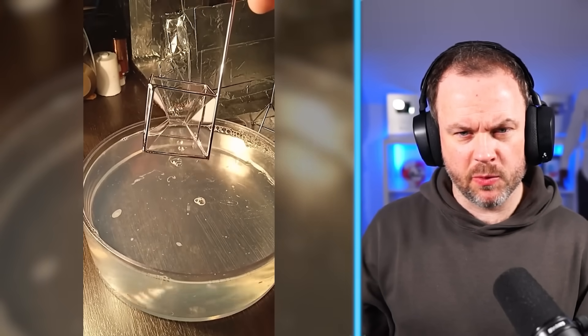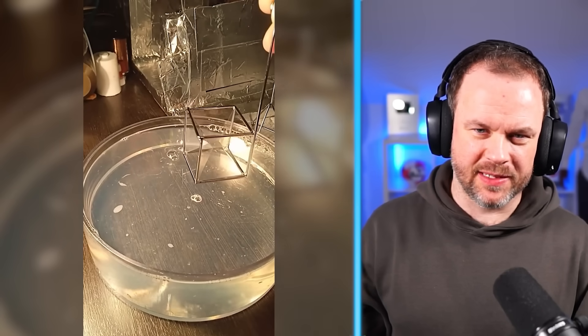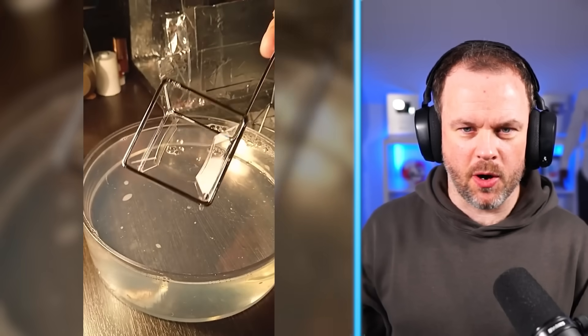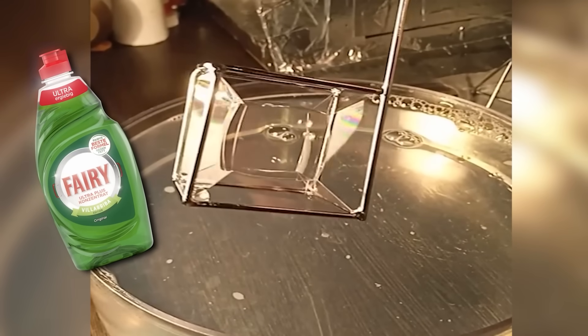We've got a bit of metal — putting it in soapy water. I've seen this before, this is really clever. I've not seen that where you create a cube in a cube. I love that. You can have a go at that one, guys — that one's perfectly safe. That's just some washing-up liquid.